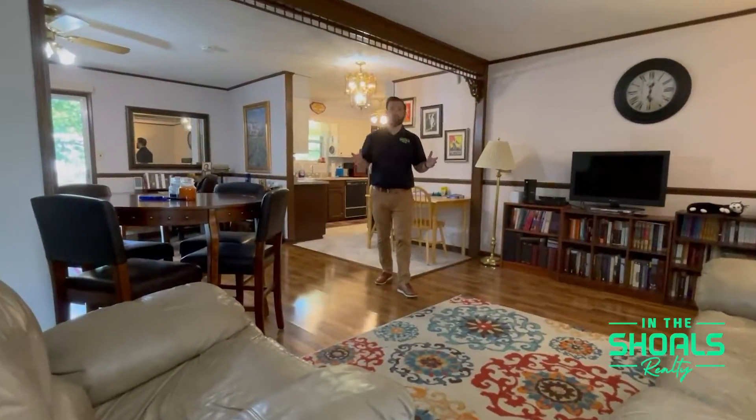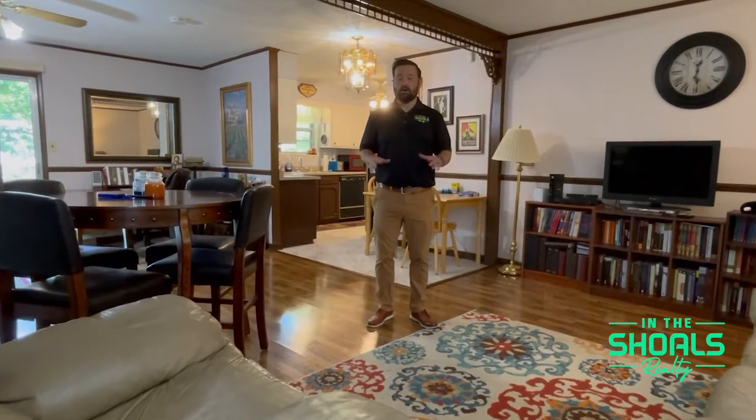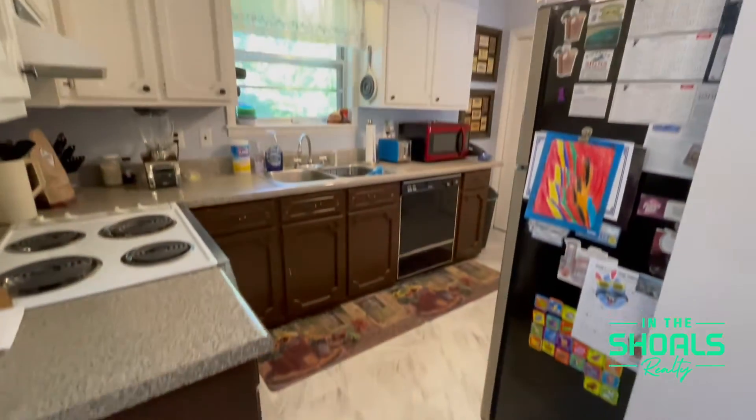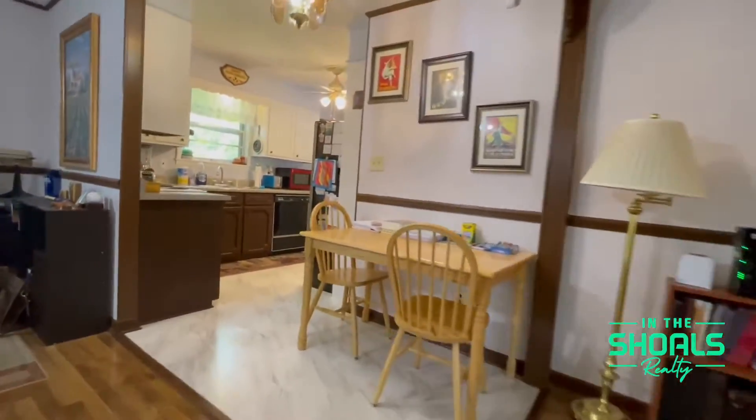As you can see, this home features a nice, wide-open living space. All the floors have been updated here in the home as well. The kitchen is behind me, and there are three bedrooms on the other side of the home.